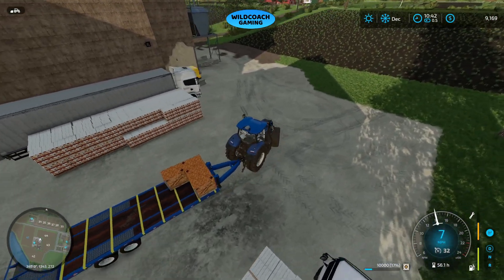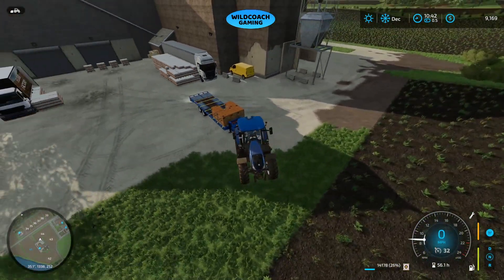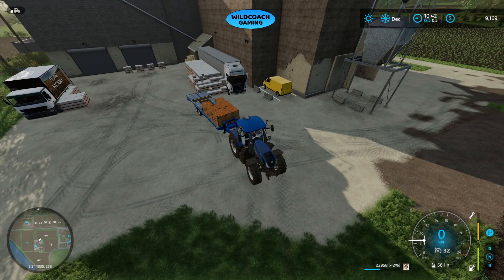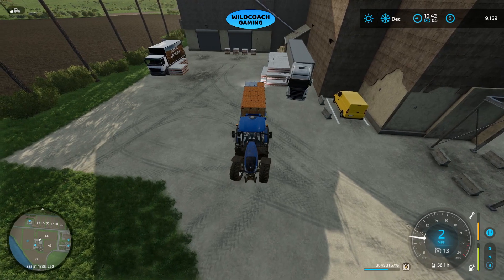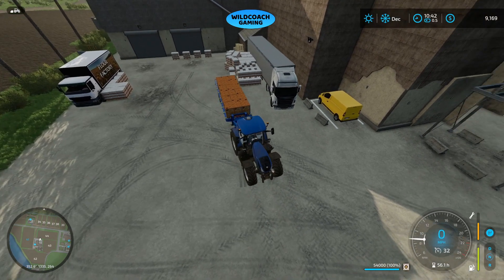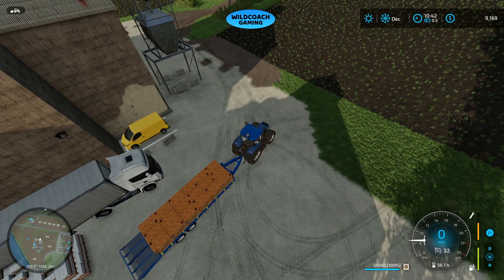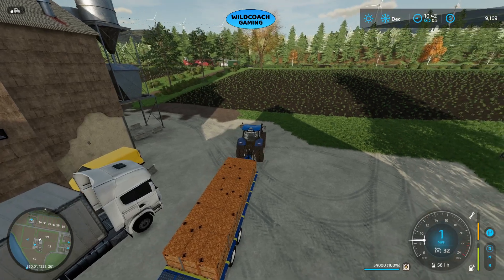Not sure how much we can hold but we can sure find out. We can hold 54,000 liters at a time. Let's see where the best place is to sell this. We're on flour — it looks like Lizard Logistics is the place, so that's where we're heading.